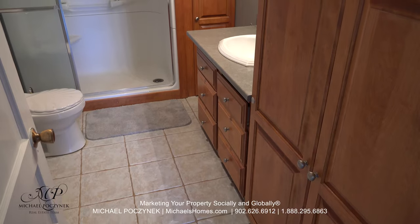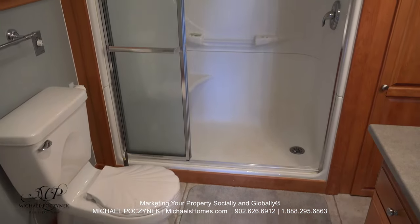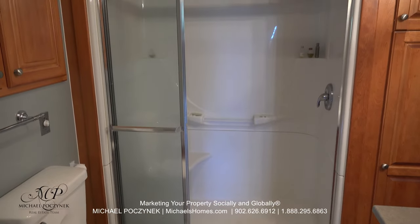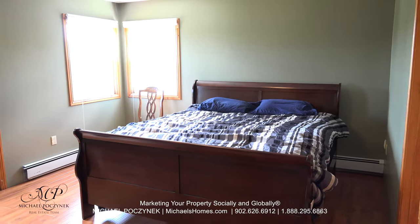The main floor bathroom looks fairly newly renovated, offers all kinds of awesome cabinets, a stand-up shower, sink, and a toilet.